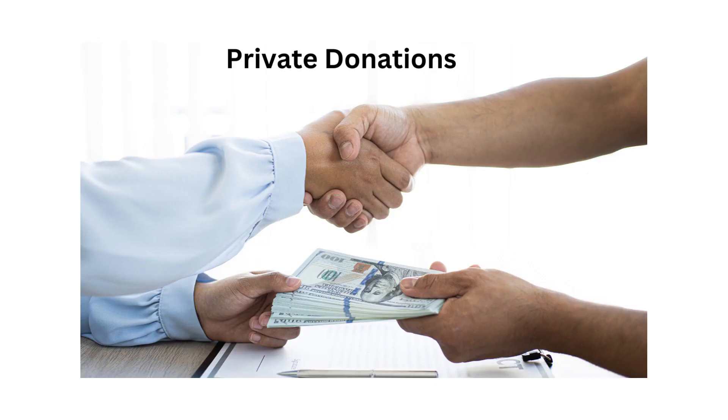In addition to grants, you can seek out private donations from the public. Do not think that you have to wait to become a large organization to request donations from private donors. As soon as you are able, start working on building your private donor list. You can send emails, host events, seek donations on your social media, in your newsletter, and on your website.